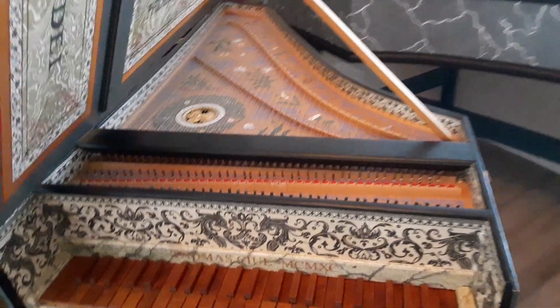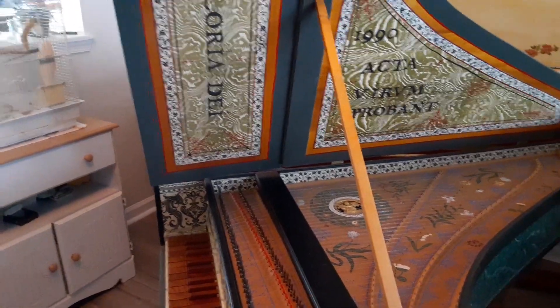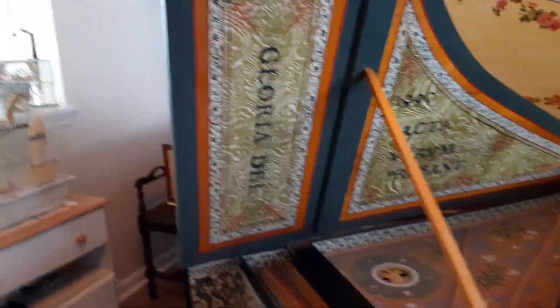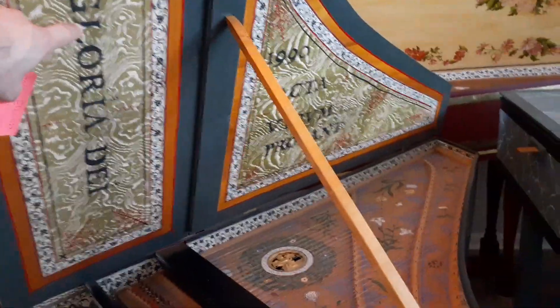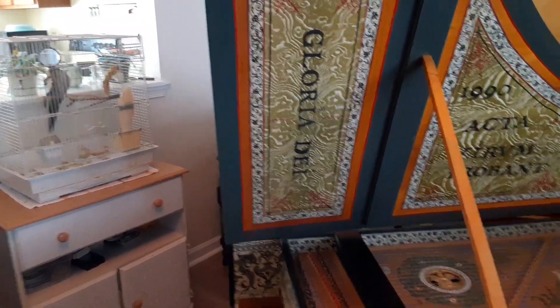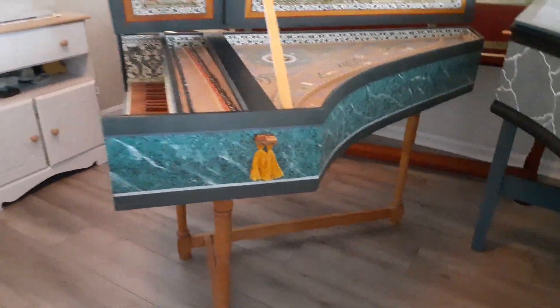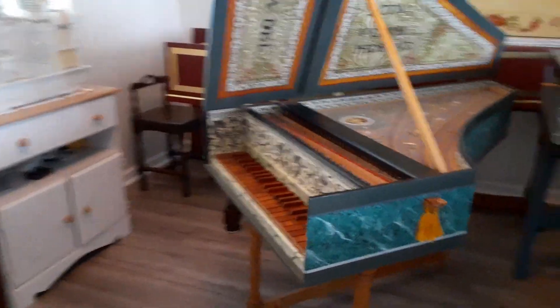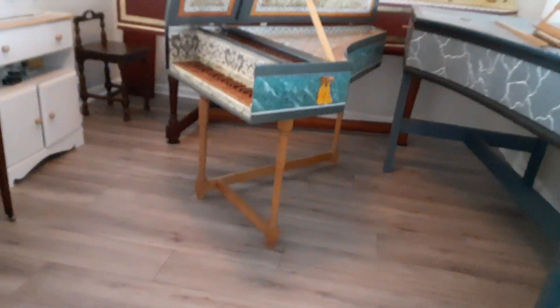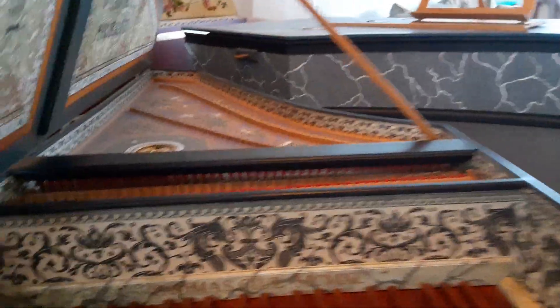It has the Flemish papers, Latin mottos, and ash grain papers on the lid. One interesting thing is the motto 'Gloria Dei' — this does not mean 'glory to God,' which would be 'Gloria Deo,' but rather means 'the glory of God,' which I haven't seen on any other instrument. It has the marbled exterior case; the original is just a plain olive green. The stand on the original is much nicer — this one has a simpler trestle stand.